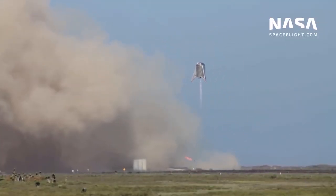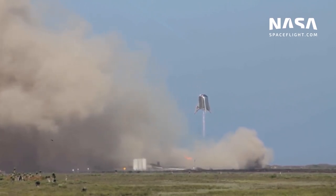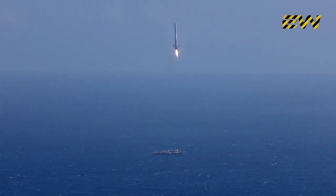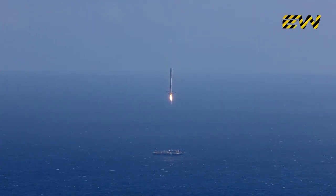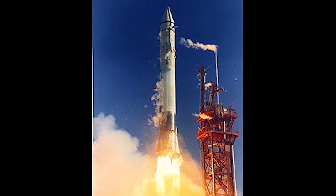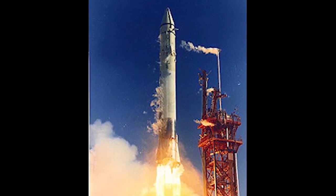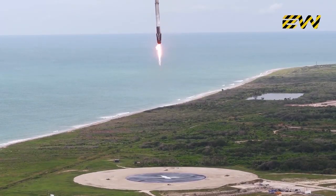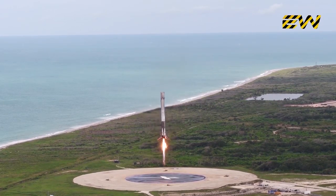Previously, SpaceX had planned to ignite Super Heavy's Raptor engines to guide it down to a precision landing on six steel legs — similar to how SpaceX lands the first stage of its Falcon 9 rockets on landing pads and drone ships. However, Musk recently tweeted that this thinking has changed. SpaceX now plans to catch the falling booster using an arm on the launch tower — the structure that provides engineers and crew access to the spacecraft before launch. How exactly this catch mechanism will work remains to be seen.